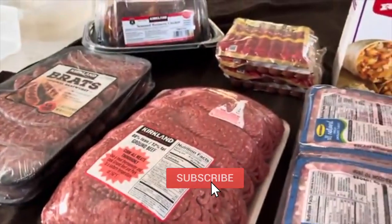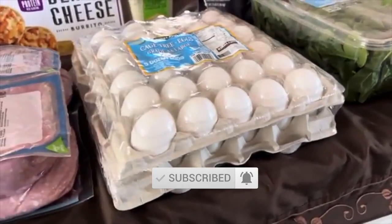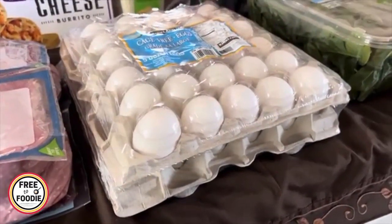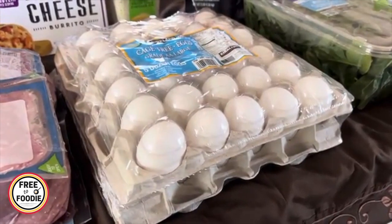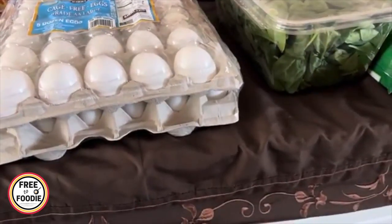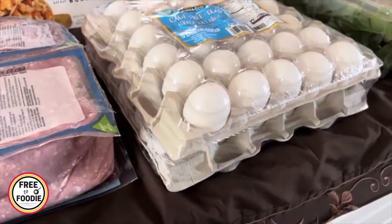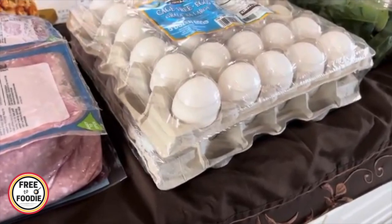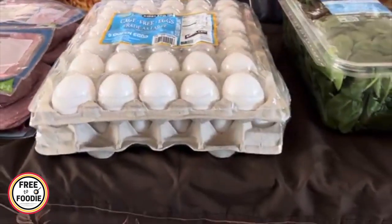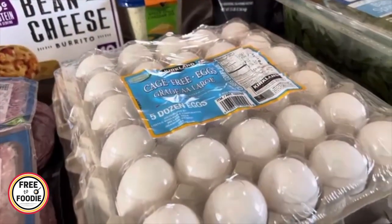I also got the five dozen eggs, which we use for breakfast, lunches, and dinners. For breakfast we do omelets, eggs, and chaffles. For lunches I love egg salad — I'm addicted to egg salad right now. Then for dinner I do quiches and stir-fried rice or cauliflower rice. Eggs are really multifunctional and it's about $9.79 for five dozen.